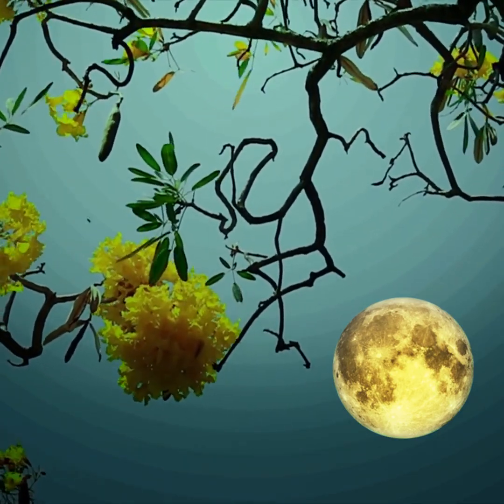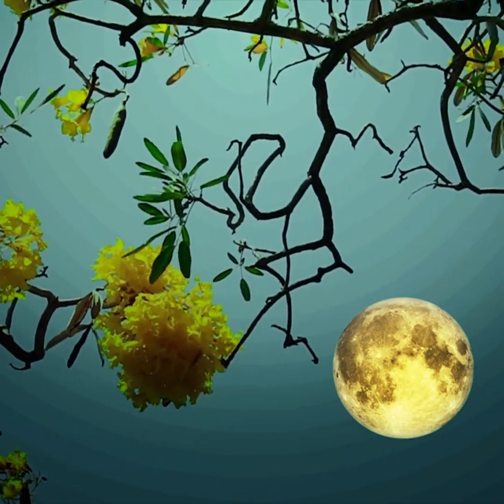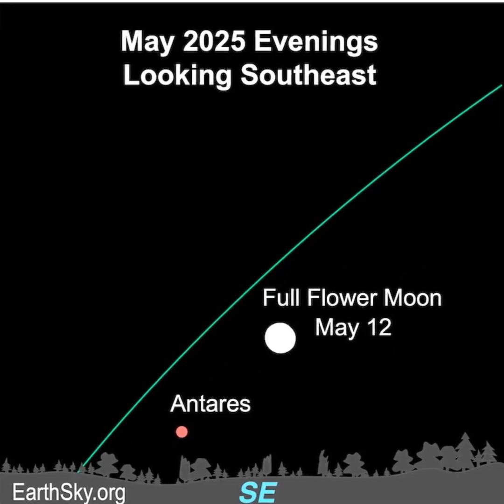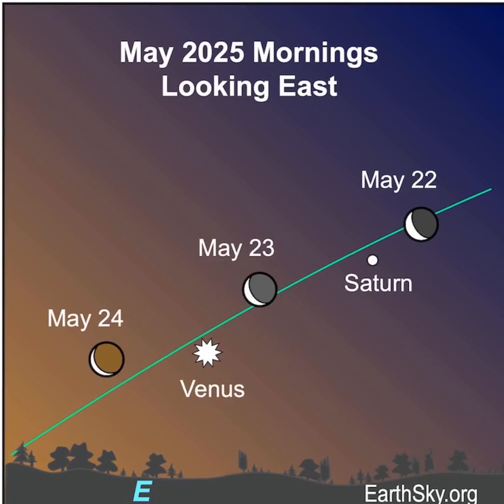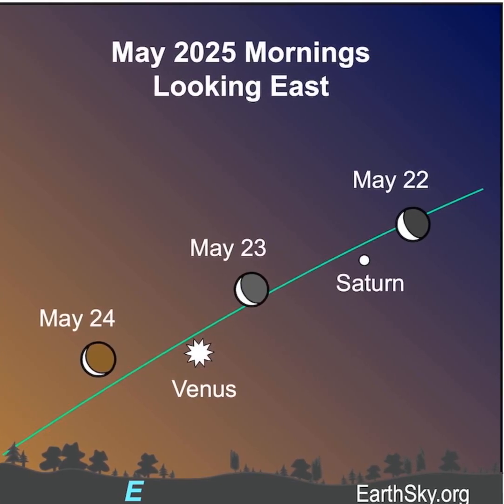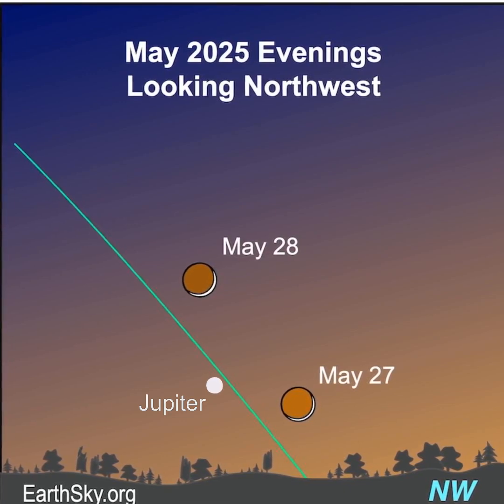The full Flower Moon falls overnight on May 12th through 13th. Its name comes from the wildflowers in bloom now in the northern hemisphere. It's also the last of three most distant full moons, or micromoons, this year. The full Flower Moon will be near the bright red star Antares. The moon will visit Venus and Saturn on the mornings of May 22nd to 24th.